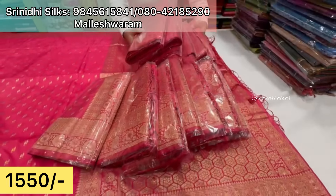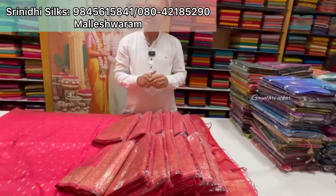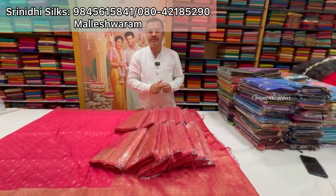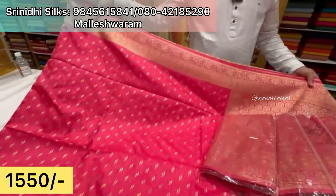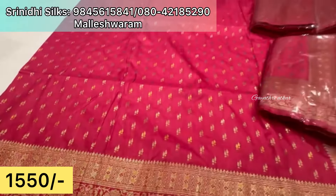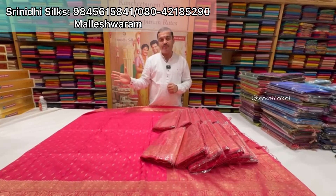You can come to the store and select the sarees. Choose the pattern you like, the colors you like, and we will have them ready within one week to ten days. Here — Dola silk is available. This pattern is new. Previously, different designs were also available. It is a beautiful and soft material.